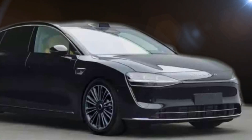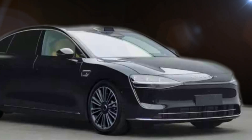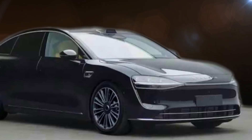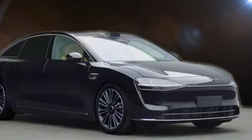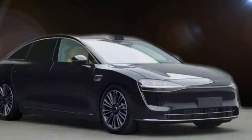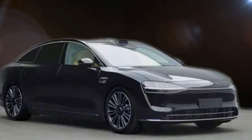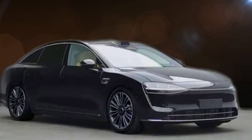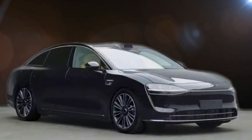HEMA has officially announced pre-sales of the Stellato S9 EREV version on March 20th, starting at 318,000 yuan — about 44,000 USD. The official launch is in April, where it has caught much attention among car enthusiasts as well as industry experts. The vehicle combines the latest technology and high-level design, showcasing it as one of the leading models in the extended-range electric vehicle class.